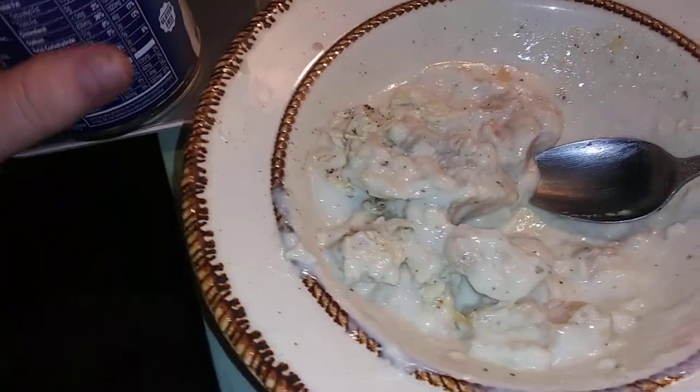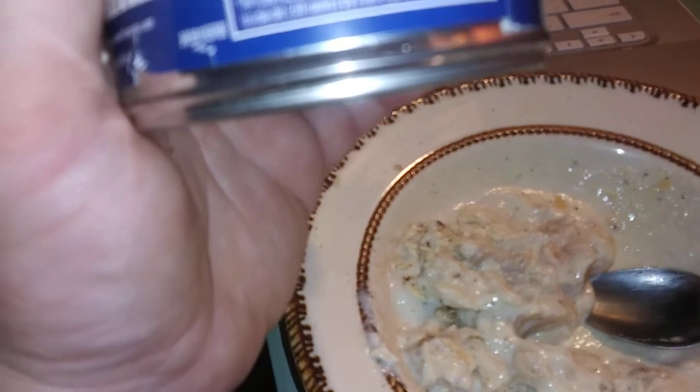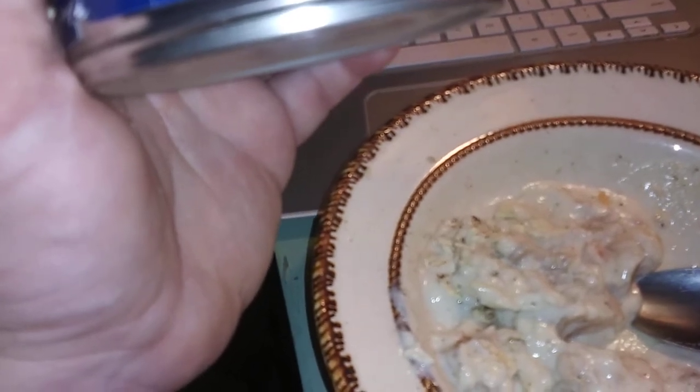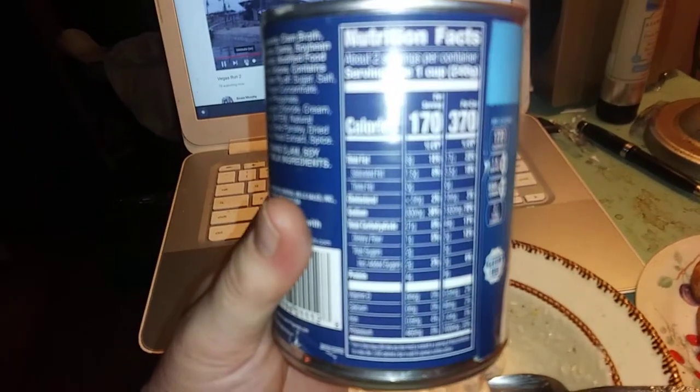It goes well with a sandwich. Now it is quite high in sodium — 830 milligrams of sodium for one can. Calories: 170. Saturated fat is 1.5 grams or eight percent. You can freeze frame it on the ingredients here.